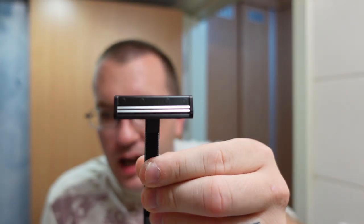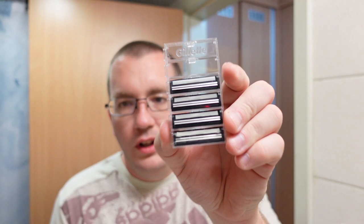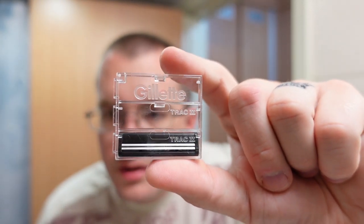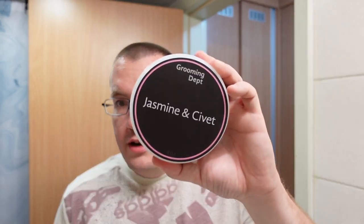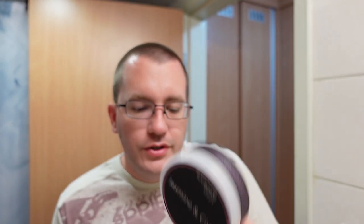This vintage cartridge has no lubricating strip. Here's what Gillette Track 2 cartridges currently look like, and here's what they used to look like — no lubricating strip. So this is definitely a good excuse to have an actual shaving soap, a tallow-based soap like the Grooming Department Jasmine and Civet. I'll circle back to this for a second — it's $27 for four ounces, quite the expensive little turd if I'm being honest, but what are you going to do.